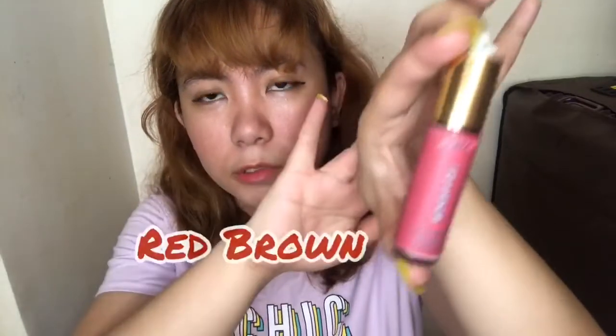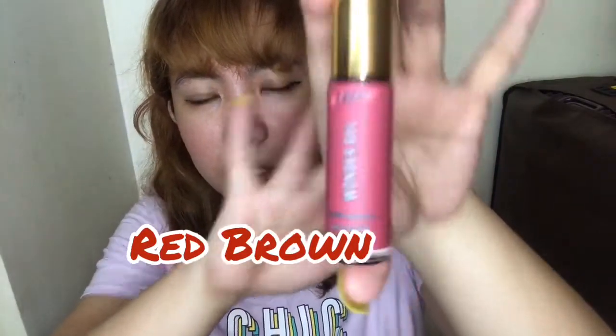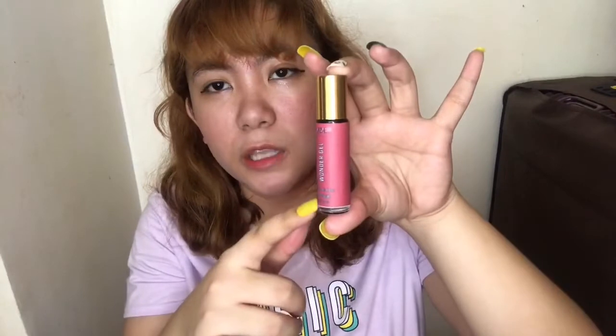Next one that I have here is in the shade of red brown. Ayan siya guys — red brown yung shade niya. So let's swatch it. Actually, mahilig ako sa mga dark colors, pero depende rin kung bagay sa akin. Ito nga yung shade niya — this one is red brown. Itatry ko na siya sa aking lips.